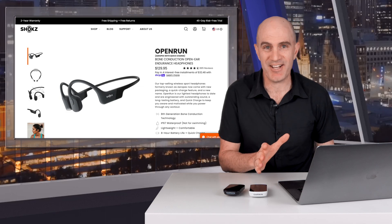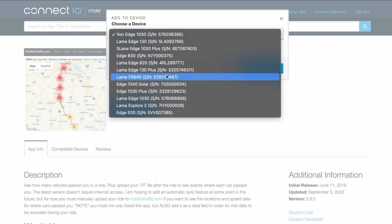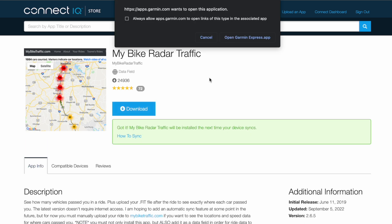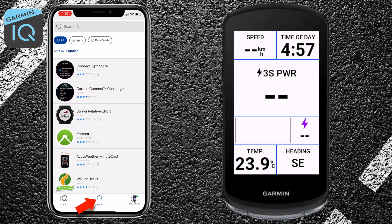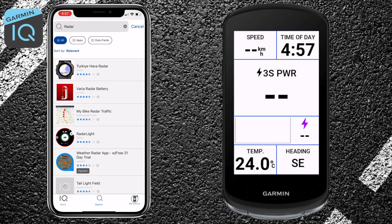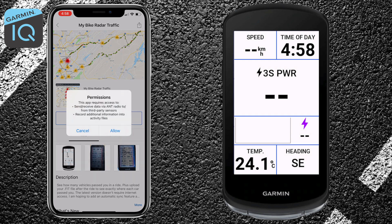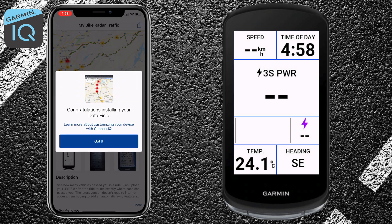Now let's get to the configuration of this Connect IQ data field. This data field can be installed via the Connect IQ web store, which you then assign which Garmin device you want it installed on, and that will summon Garmin Express after you click allow on the permissions and do the sync via USB cable - it's just a bit messy. The better way is to use the Connect IQ app on the mobile device. I have the Edge 1040 over there on the right. Hit search, then just type the word radar - it's the easiest way to find this one. Third there on the list: My Bike Radar Traffic. We then click install, hit allow for those permissions, and wait for things to sync up. The 1040 is currently synced via Bluetooth to this mobile device. And there we go - congratulations, the data field is installed.